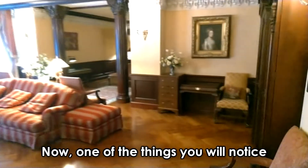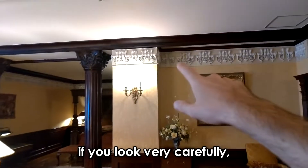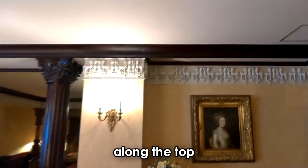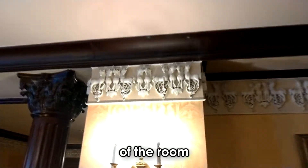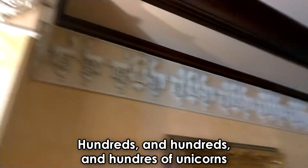Now one of the things you will notice are these pieces of woodwork, but if you look very carefully along the top of the room, there are unicorns. Hundreds and hundreds and hundreds of unicorns all the way around the room.